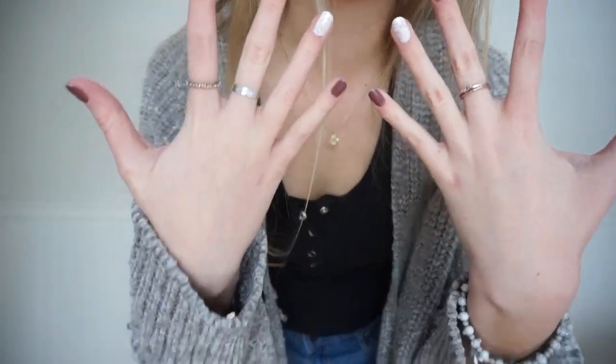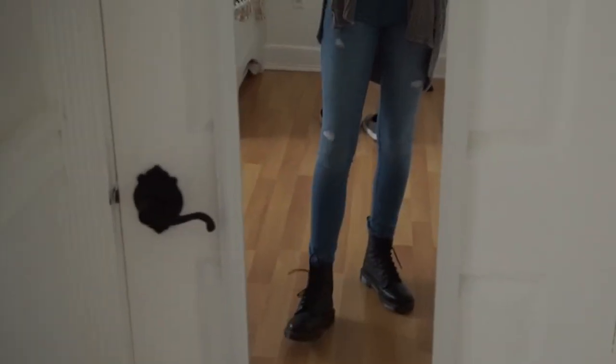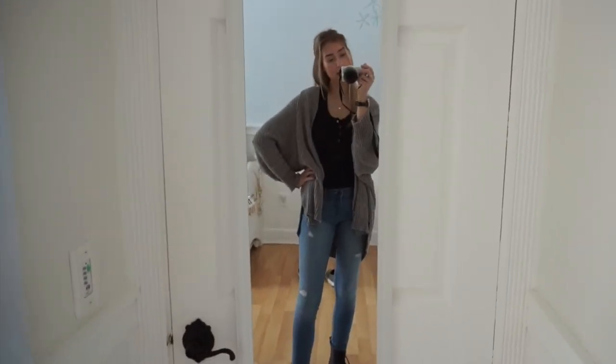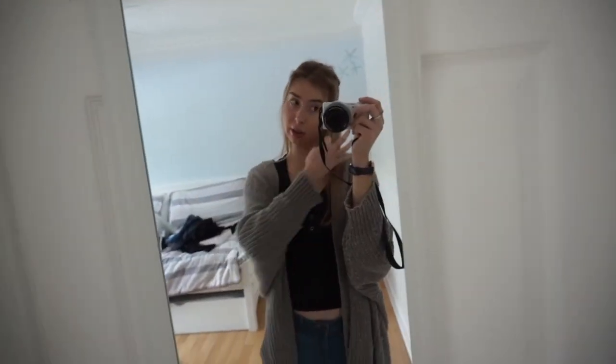The rings are just from Hollister — that's the jewelry for today. My shoes are black Doc Martens, and they're waterproof, which is perfect because it's raining today. I had to put my hair up in this half up half down thing.